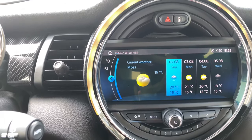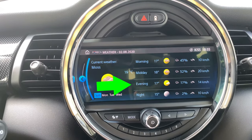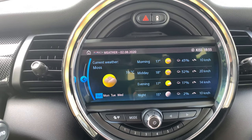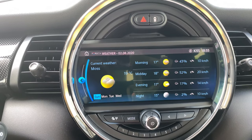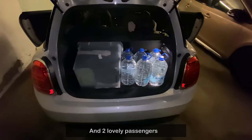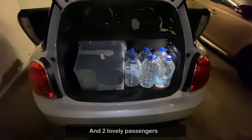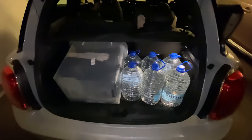It's evening and 17 degrees Celsius, a bit cloudy, with a side wind of 14 kilometers per hour. As you can see, there are water bottles and some boxes in the car to increase the weight. In addition, I'm taking my wife and child for a 100-kilometer trip.